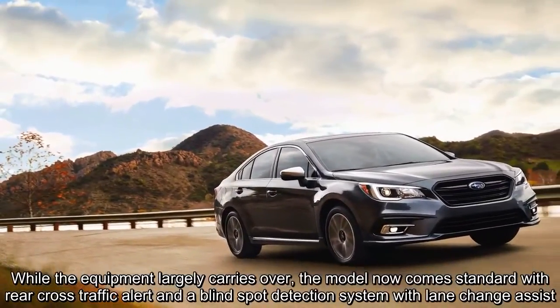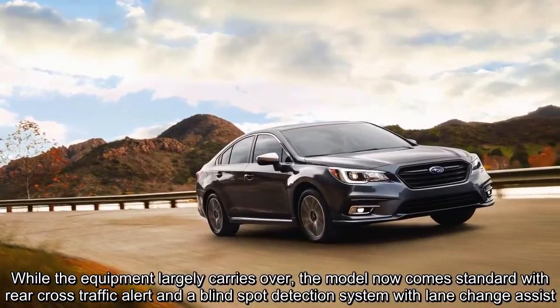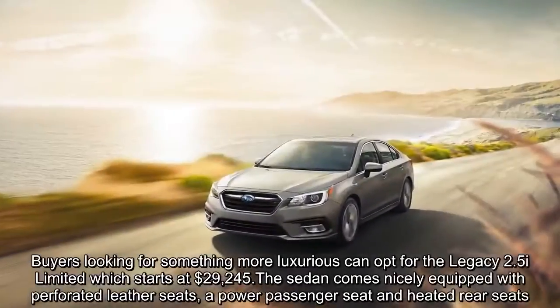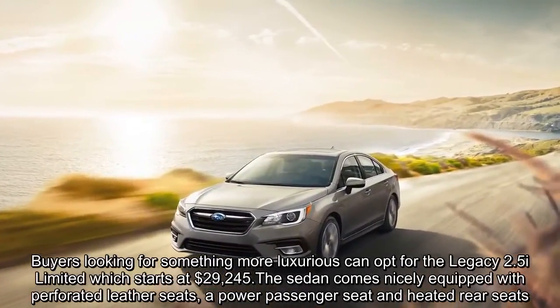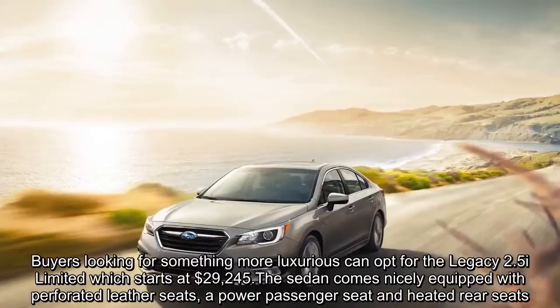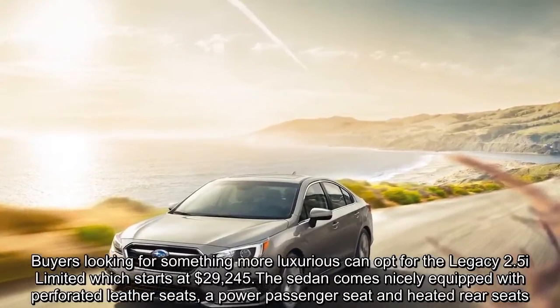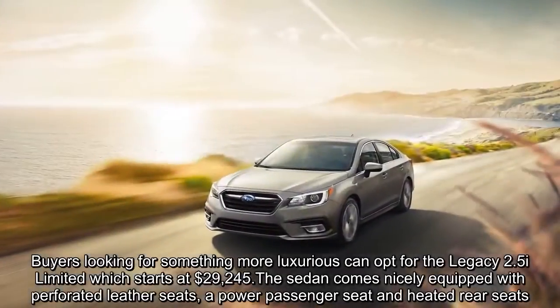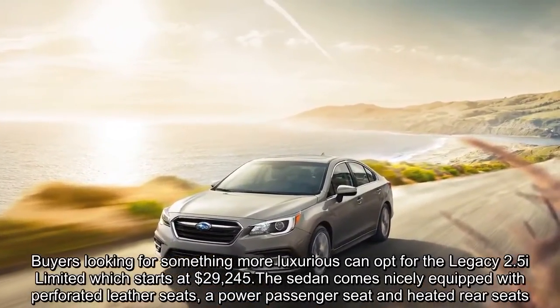Buyers looking for something more luxurious can opt for the Legacy 2.5i Limited, which starts at $29,245. The sedan comes nicely equipped with perforated leather seats, a power passenger seat, and heated rear seats.